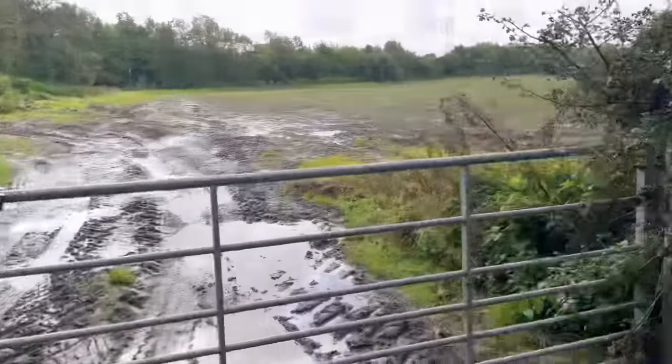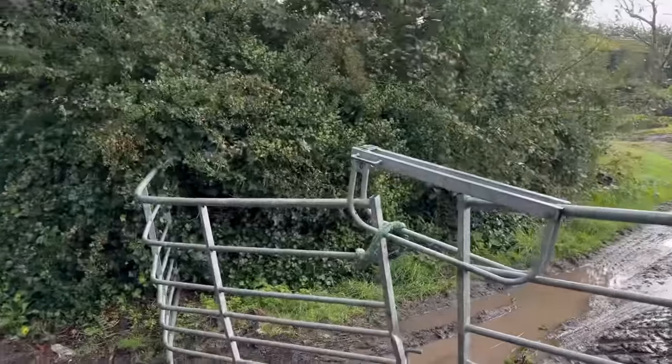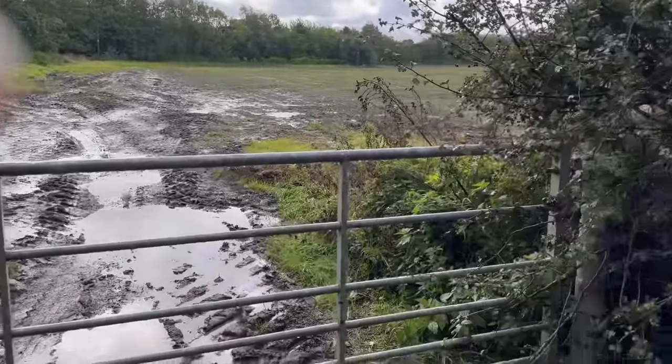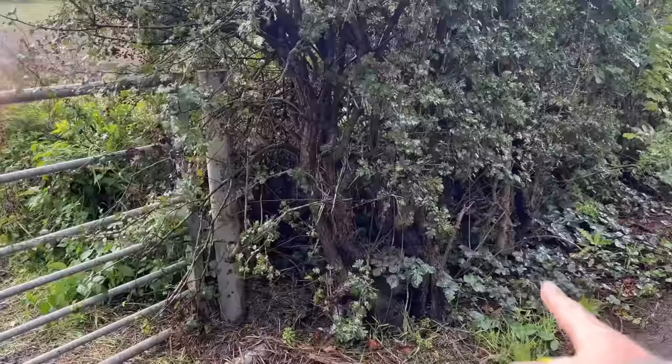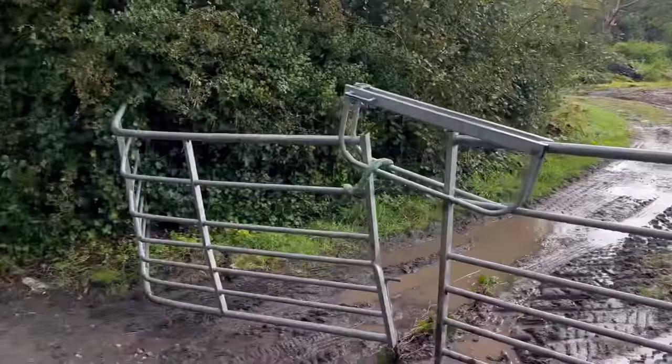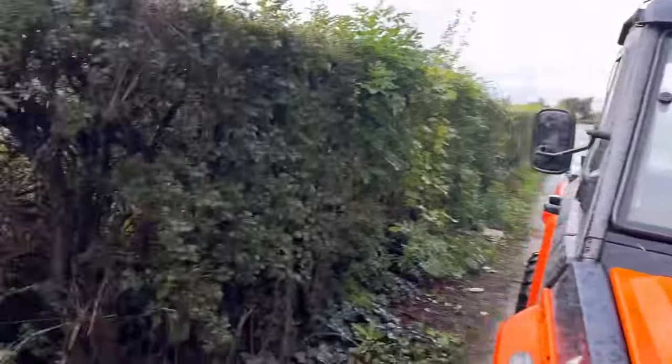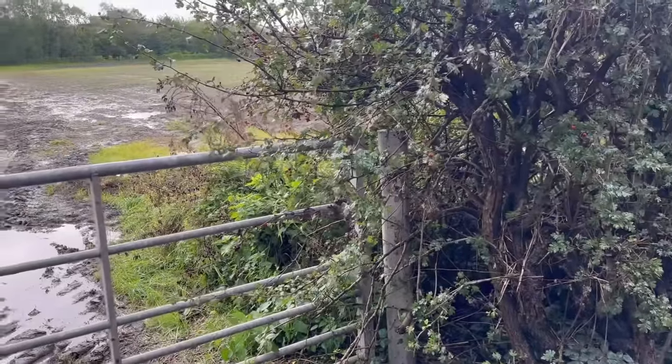I'm just measuring this gate because it got modified the other day when the low loader came out. If we've got a longer one, we're going to move that post and pull out that hedge dog because it's too difficult to turn in with anything big at the moment - we keep hitting these trees. We'll have to make the gap a bit wider.